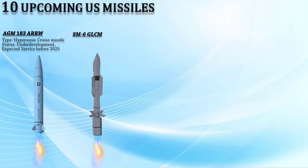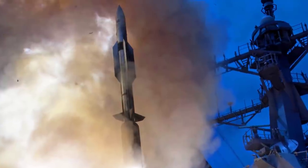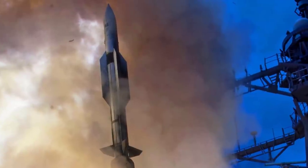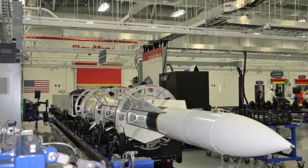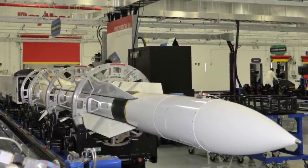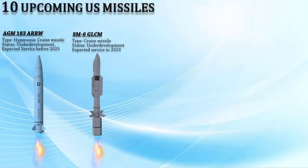The US GLCM is a variant of the Standard Missile SM-6, intended to fill the gap between the Precision Strike Missile and the Long-Range Hypersonic Weapon. In November 2020, Lockheed Martin was awarded a $339 million contract to produce the missile by 2023. The SM-6 GLCM has the capability to engage air-breathing threats such as aircraft and cruise missiles over great distances, while also providing terminal ballistic missile defense capabilities.